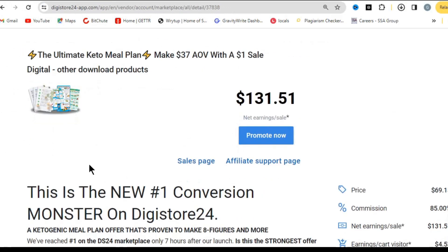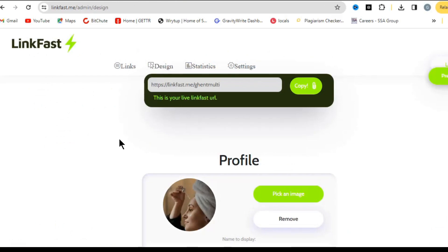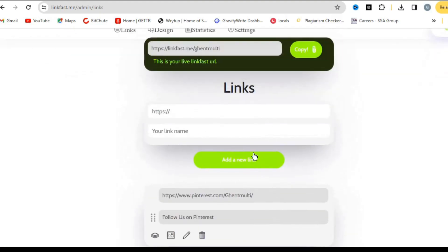Next, grab your promo link from Digistore24. But first, we're going to create our link tree using a website called linkfast.me, so that when we put it on Pinterest it won't look like spam. Come to linkfast.me and you're going to create a simple link-in-bio page. When you click on links you can put in your affiliate links on this page.